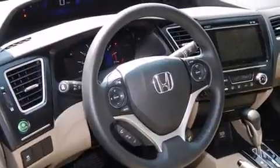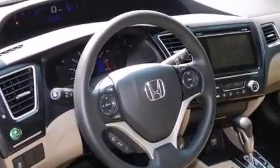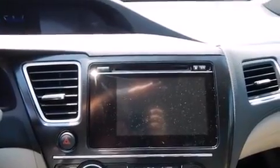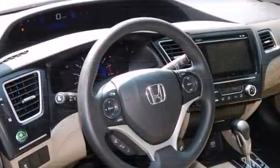Remote keyless entry and air conditioning. Premium sound drive six speakers provide you and your passengers a sensational audio experience.